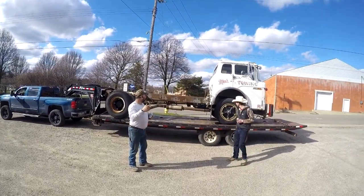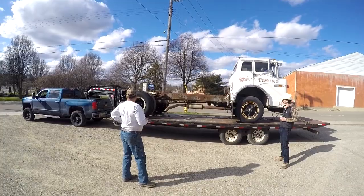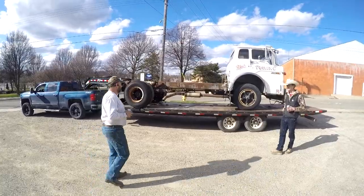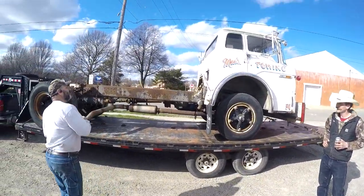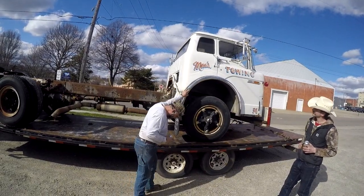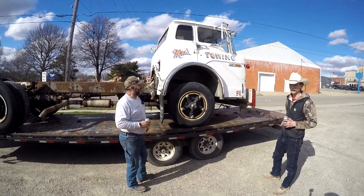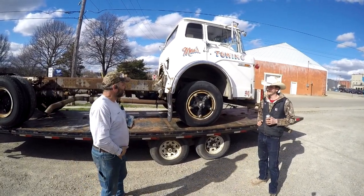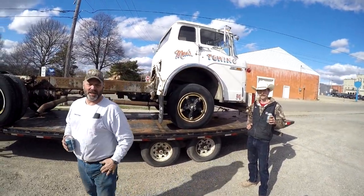Hey everybody, we got her loaded! Woo! That was a chore — a chore indeed. We're all chained down, I think we're good to go. We're going to check our tire pressure. We're going to mosey back north — I'd say four or five hours, five to six hours minimum. Ride along with us, we're going to start heading north.